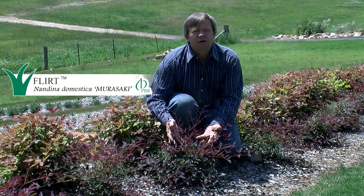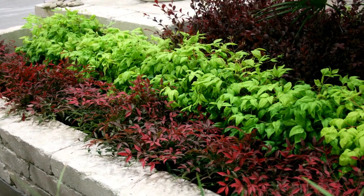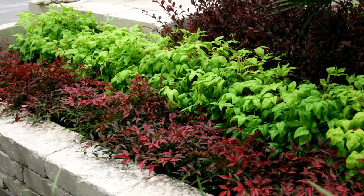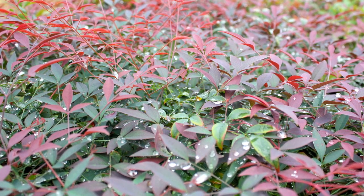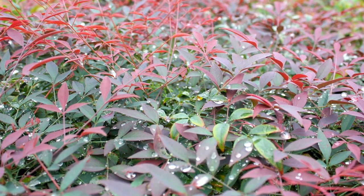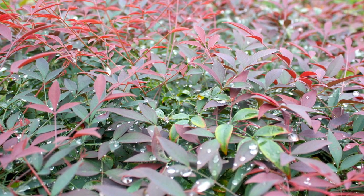FLIRT has red new growth foliage for most of the year, unlike common Nandina which goes red only in winter in colder regions. FLIRT is the only ground cover form of Nandina that has red new growth in spring, summer and autumn, and in some parts of Australia in winter as well.